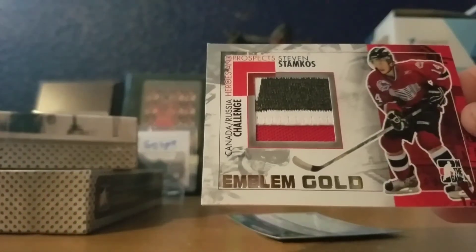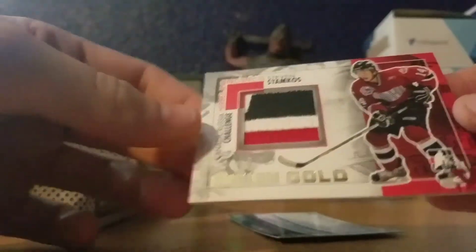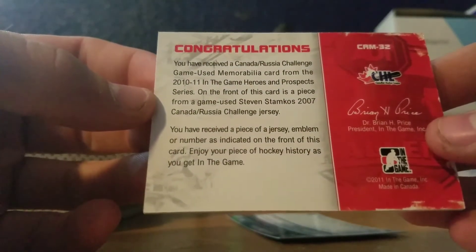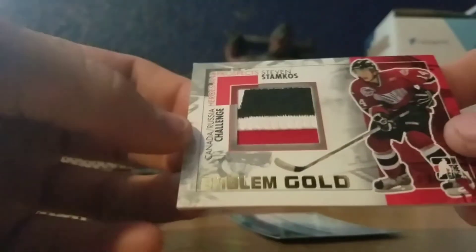And our final one — that's sweet. Steven Stamkos! It's nice. One of one. Stamkos ended out gold, for the PC. Sweet. Canada. Nice Canada jersey 101.